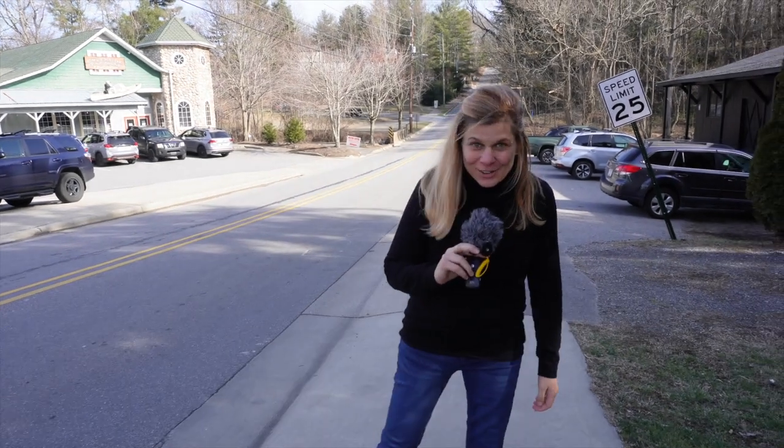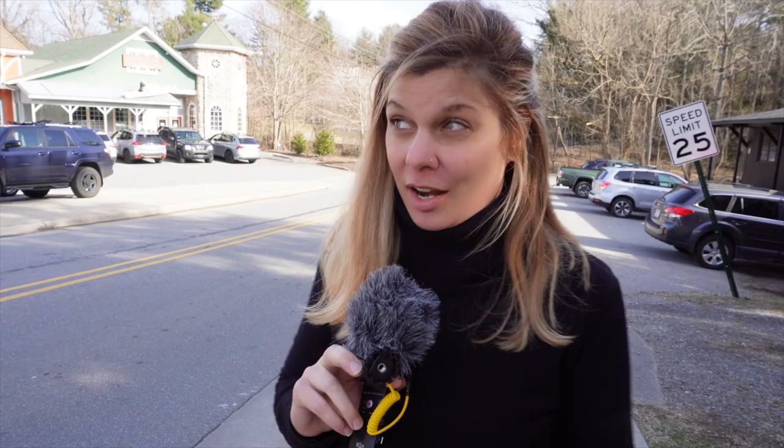Hey! Greetings from Haw Creek, one of the best-kept secrets in Asheville, North Carolina when it comes to neighborhoods.